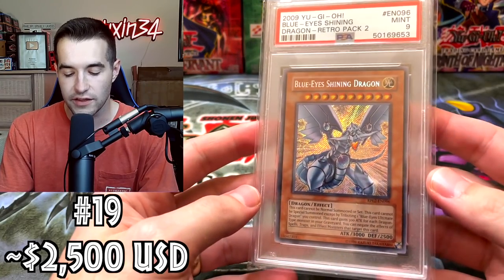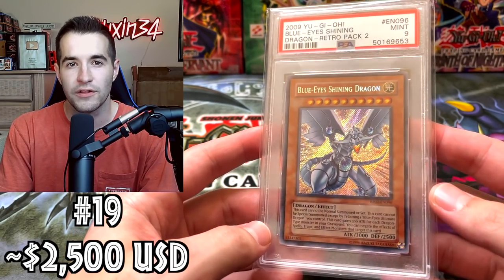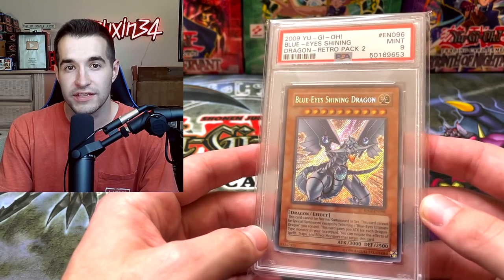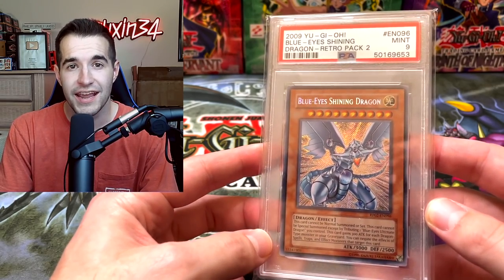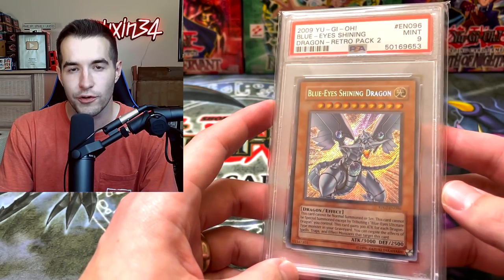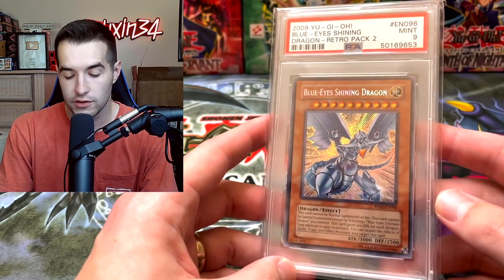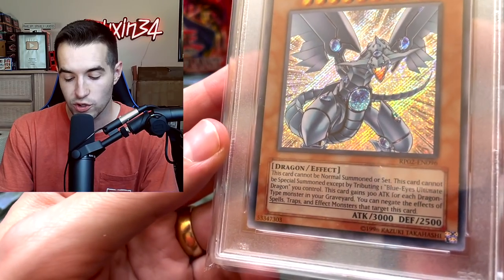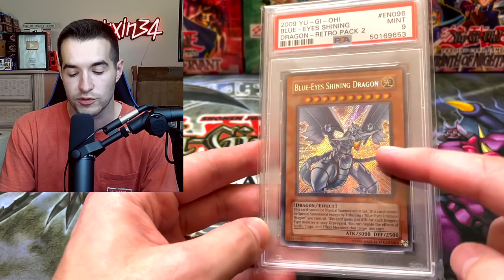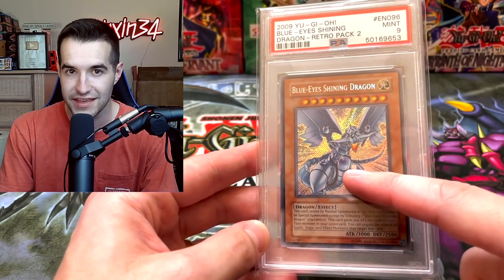Here's another one that I slightly bumped up. There was a sale last year around $2,000 — I put it at $2,500 because the 9s were being listed way higher than $2,500, and a 10 I know sold for like $15,000. So a 9 at $2,500 seems okay. Hard to know if that's right — it could be a little low. Still a really cool Retro Pack 2 card. And speaking of Retro Pack 2, we are on the way to $100,000 — we're going to be opening a booster box of this, and hopefully we'll get another one and get a 10.